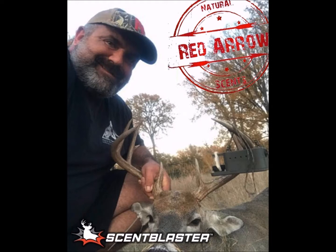This weekend for the opening of rifle season, I went out and had it set up at my stand. I was using the Lights Out Plus Red Arrow Scent and put it out probably about 30 minutes before the feeder went off. And it was real foggy that morning.